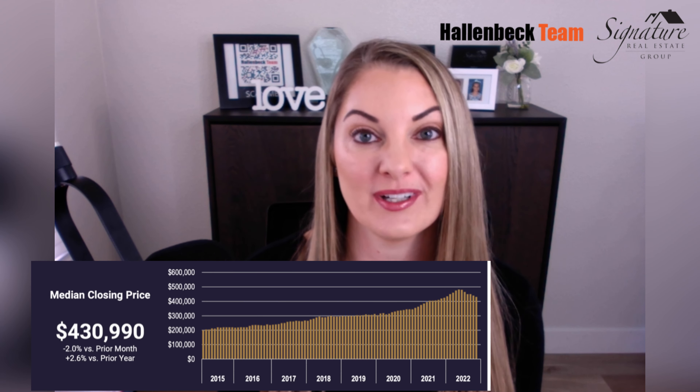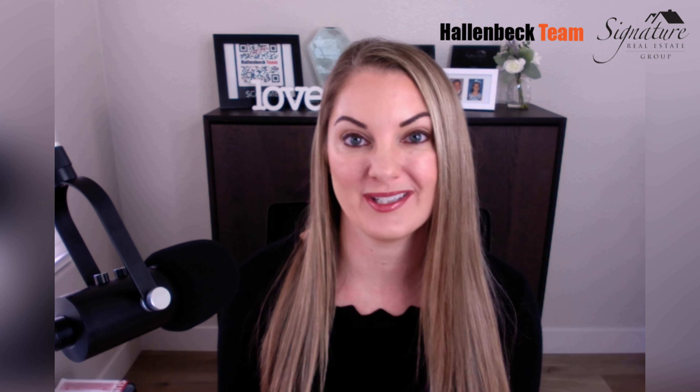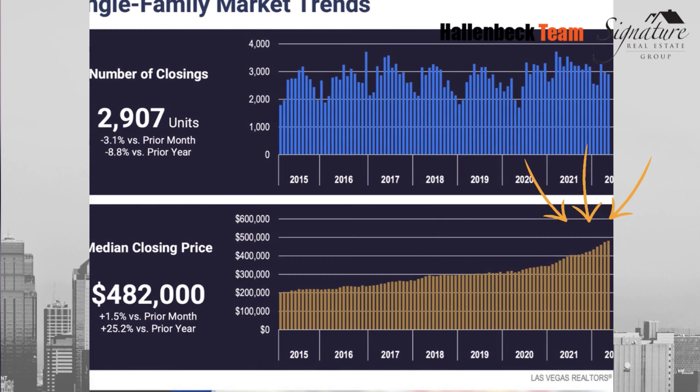You will notice that we have a new median home price of $430,990. That's down about $10,000 from last month — overall about a 2% decrease. And if you take a look at the graph,